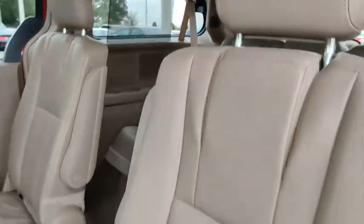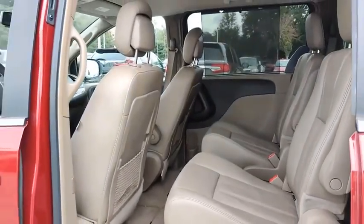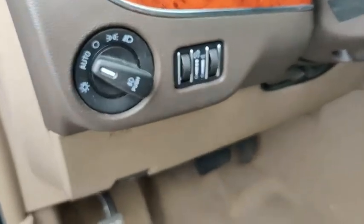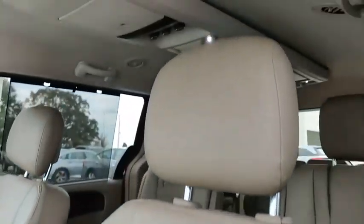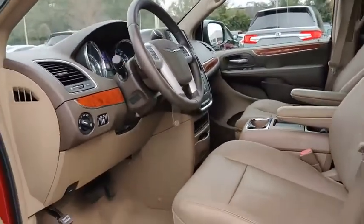Wouldn't you look great in this vehicle? Stop in today and see for yourself. We'll see you soon!